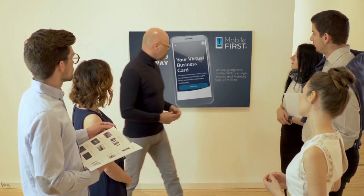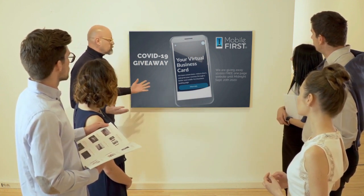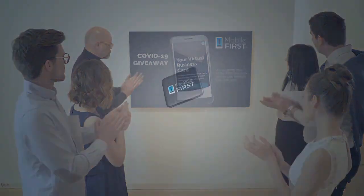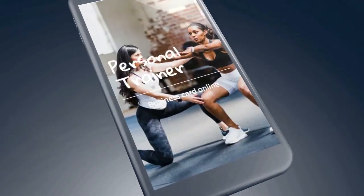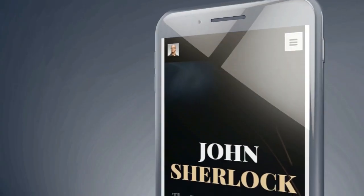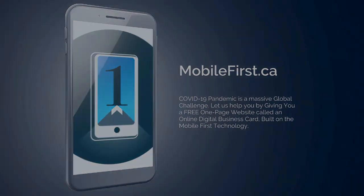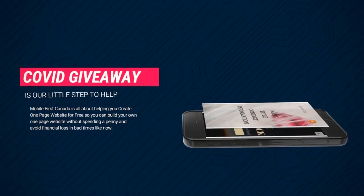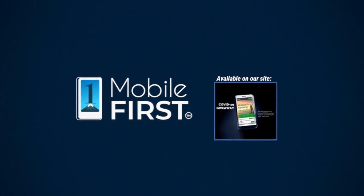Mobile First Canada is all about helping create a one-page website for free, so anyone can build their own one-page website without spending a penny and avoid financial loss in bad times like now. Our COVID-19 giveaway is available until midnight September 20th, 2020. Get your revenues stabilized — convert threats into opportunities. Check it out at mobilefirst.ca.